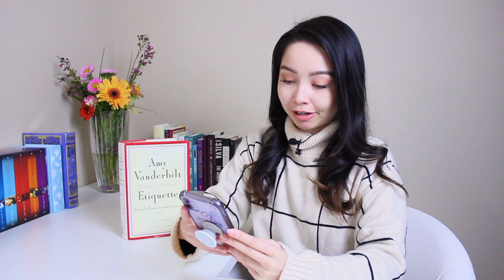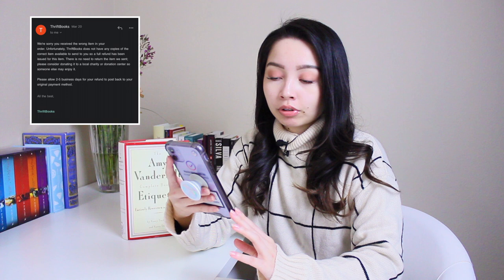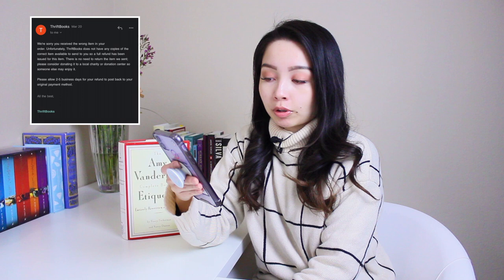Later that same night I received another email: 'We're sorry you received the wrong item in your order. Unfortunately, Thriftbooks does not have any copies of the correct item available to send you, so a full refund has been issued. There is no need to return the item we sent — please consider donating it to a local charity or donation center so someone else may enjoy it. Please allow two to five business days for your refund to post back to your original payment method.' That was very kind of them.